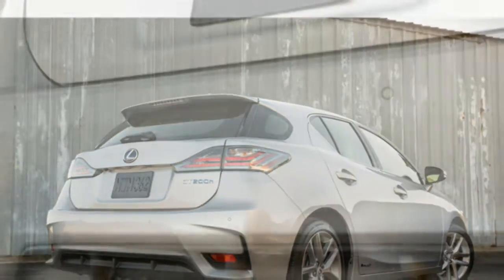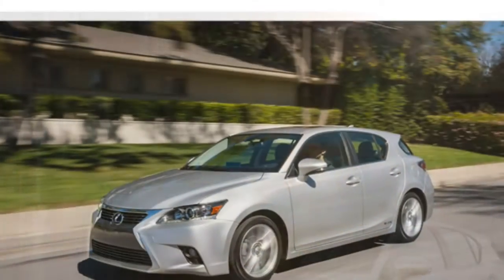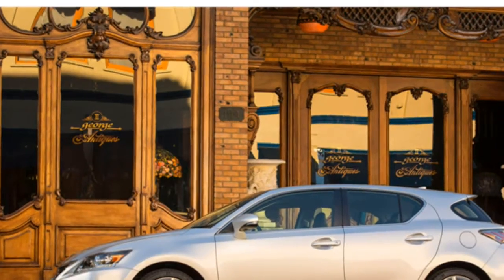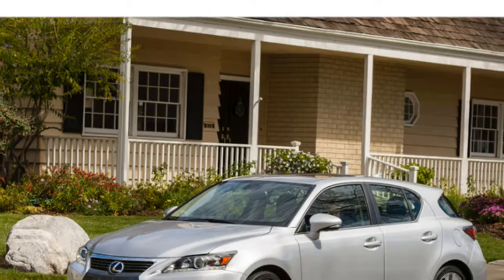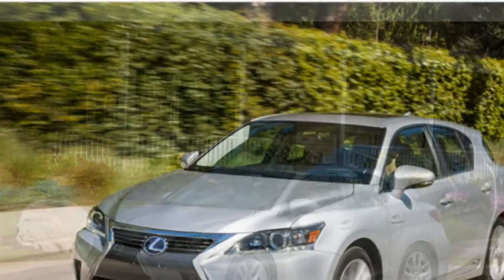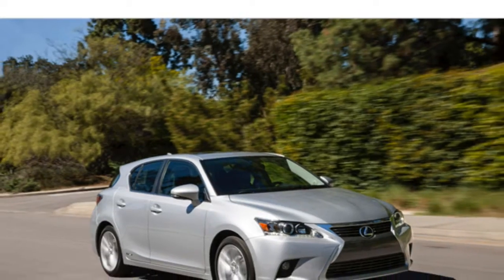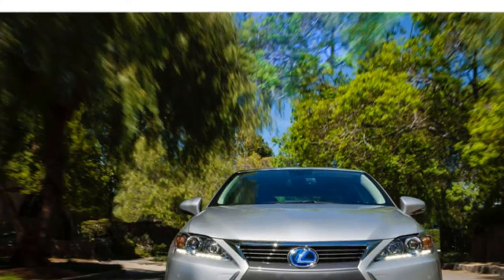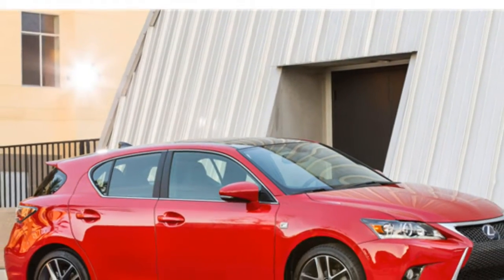According to some auto writers, the Lexus CT 200h's interior is built with top-notch materials. However, others report that the CT Hybrid's cabin materials aren't up to the standard found in other Lexus models. The CT Hybrid's front seats are incredibly supportive, but its back seat has limited legroom, reviewers write. Test drivers think the CT 200h's mouse-like infotainment system controller can be distracting for drivers.